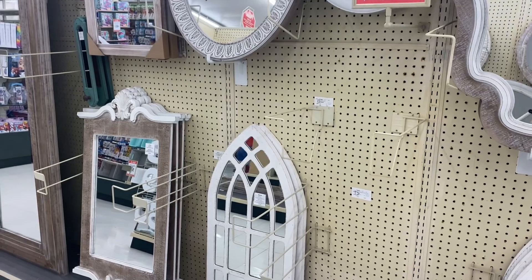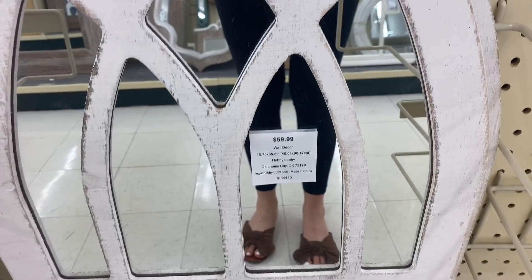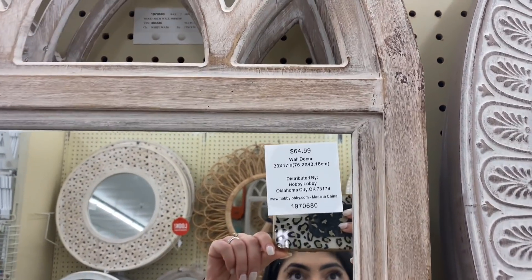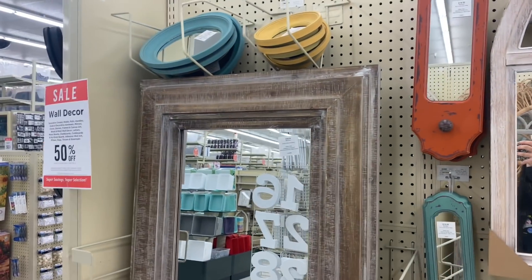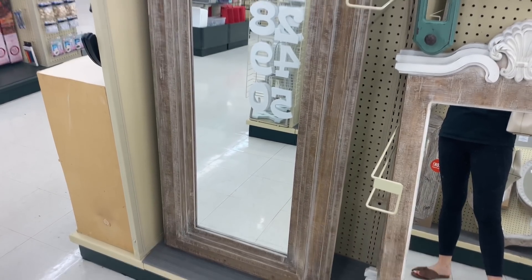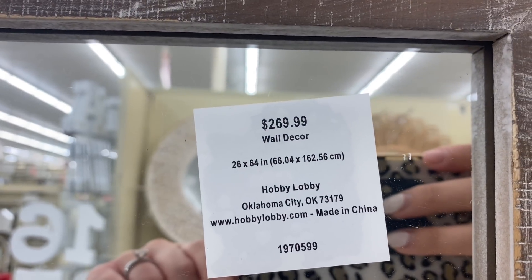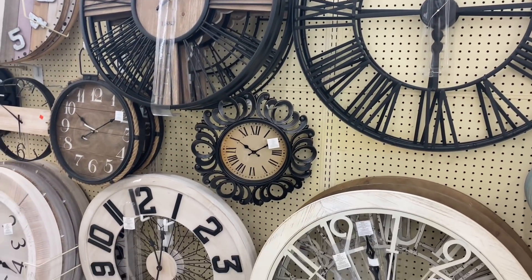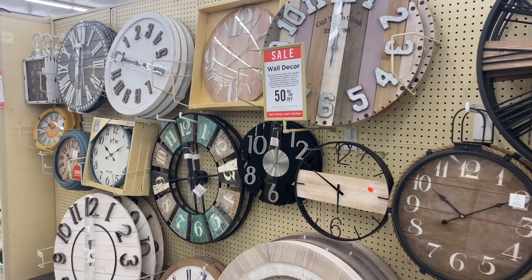Hobby Lobby has a ton of cathedral mirrors, which are so beautiful. I really love this long one — the price is $269.99 and it's perfect to place in a master bedroom, the corner of an office, or a living room.